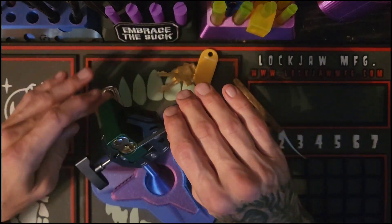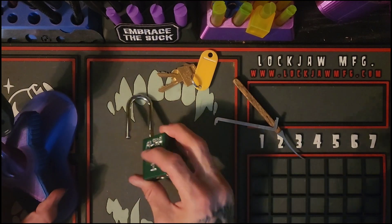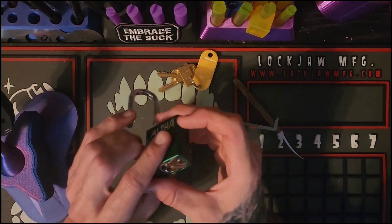There we go. I think that was pin two that got the open there. So the Alpha One has been picked open.